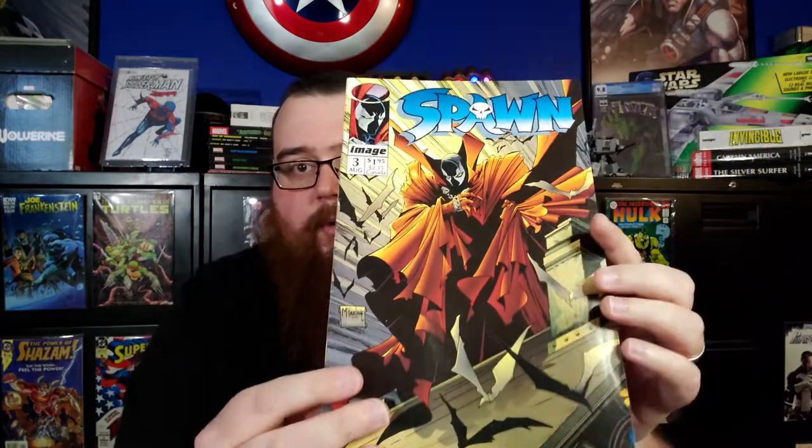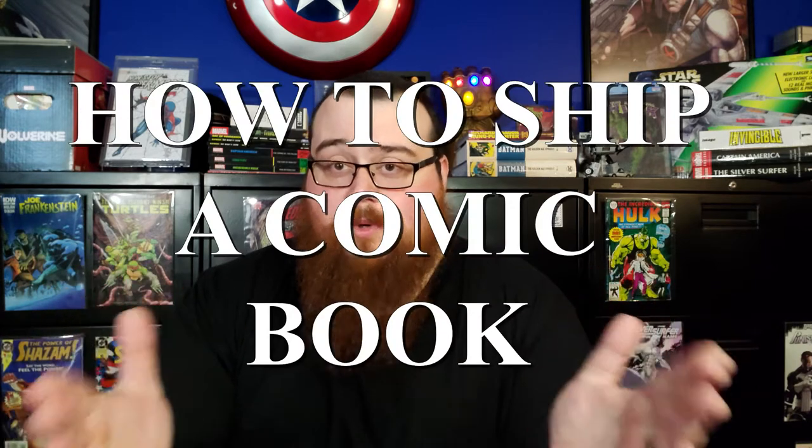Here's the back of the board, and here is the book. It's in less than preferable condition. Instead of complaining about it, I'm just going to show the internet how to ship a comic book.